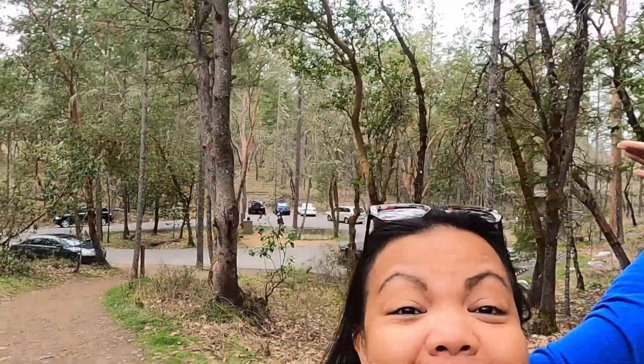Hello everyone, welcome back to my channel. We are now at Cathedral Hills Trails and we're taking the back side loop, the easiest one. Oh my god, we're in nature again and trekking — stay tuned guys!